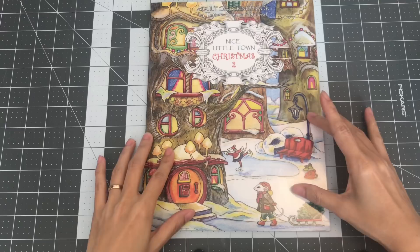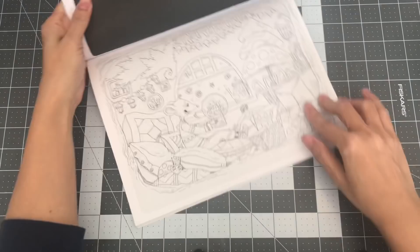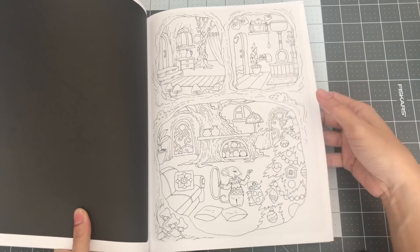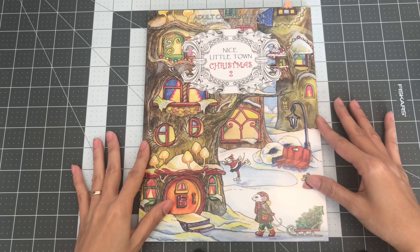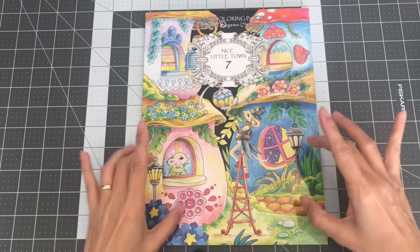The next one I have is Nice Little Town Christmas 2. I don't have Christmas 1 — I looked at it, but I love the images on the second one better than the first, so I just picked up this one. So this is Nice Little Town Christmas 2. And the latest one I have from Tatiana Bagima Stolova is Nice Little Town 7. I did show this on a coloring haul.